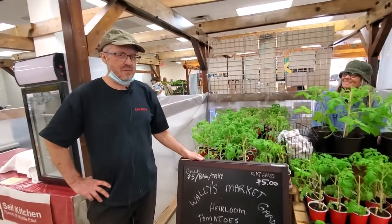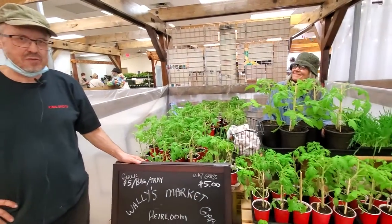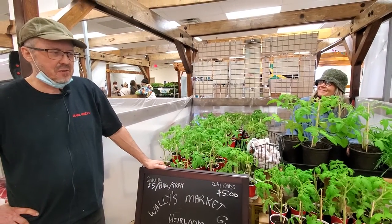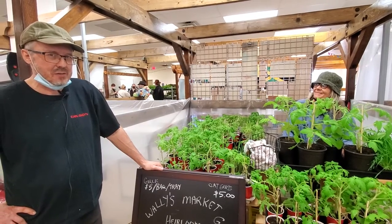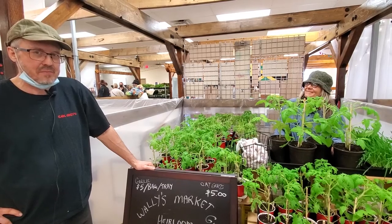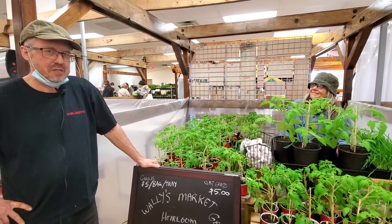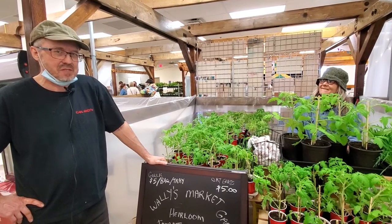We've got 15 different varieties of heirloom tomatoes. Heirloom refers to types that you can save the seed from. Some of these varieties have been developed since the mid-1800s, and some have been developed fairly recently. They're non-GMO and non-hybrid, so you can save your own seed, and they come in a wide variety of colors, shapes, and sizes.